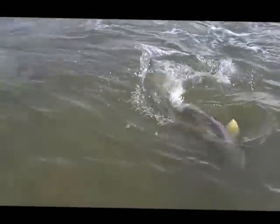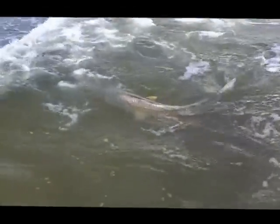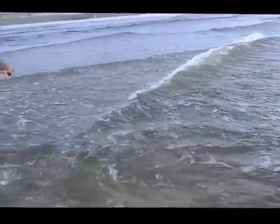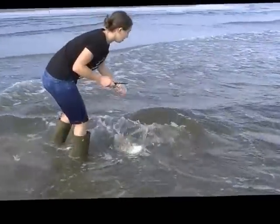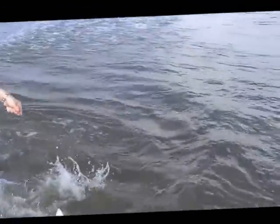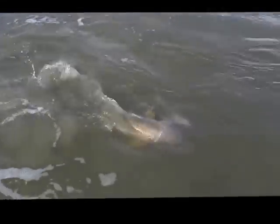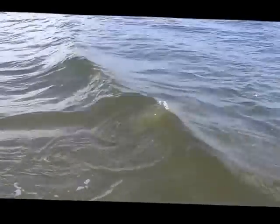We're not netting them anymore because the survival of the release redfish is of greater concern. So if they swallowed it, we just cut the leader off. And he swam away vigorously.